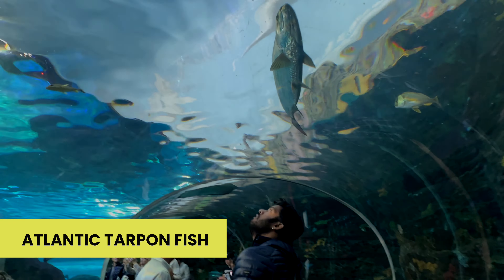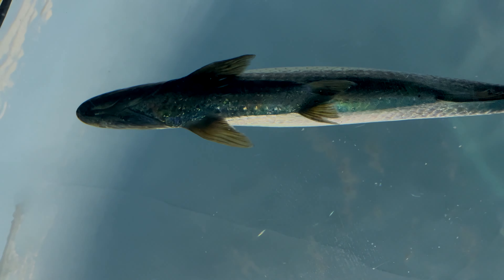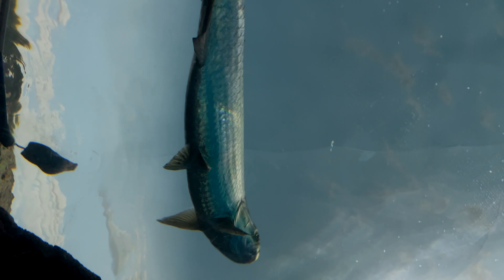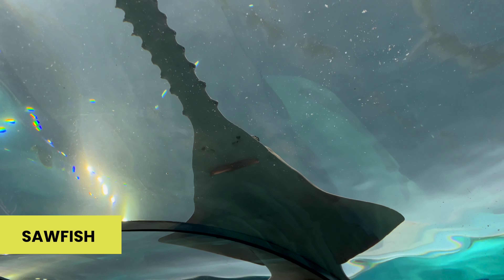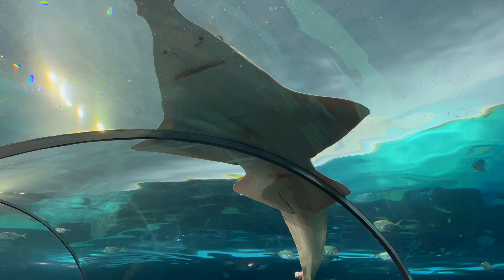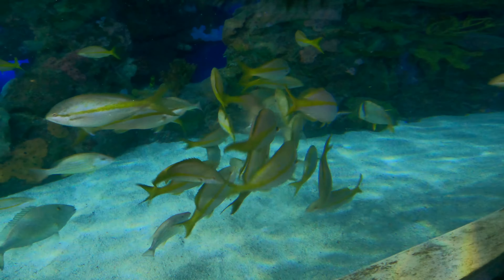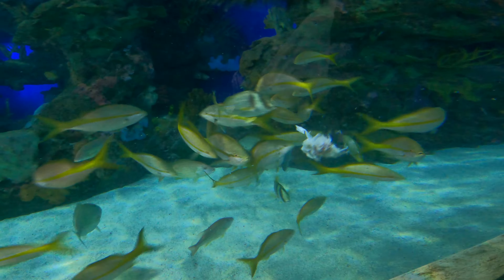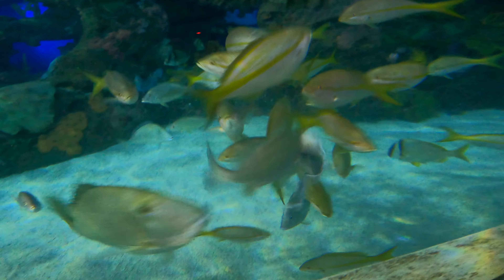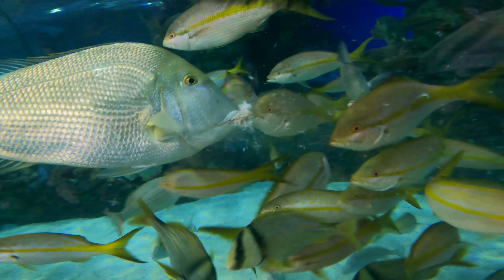This is the Atlantic Tarpon fish, also known as the Silver King. There is also a sawfish, also known as the carpenter shark — you often spot it resting on the wall of the tunnel. Yellow Tail Snapper is a fish found from Massachusetts to Brazil, also seen around Mexico. It is very easy to identify because of its distinctive yellow stripe.